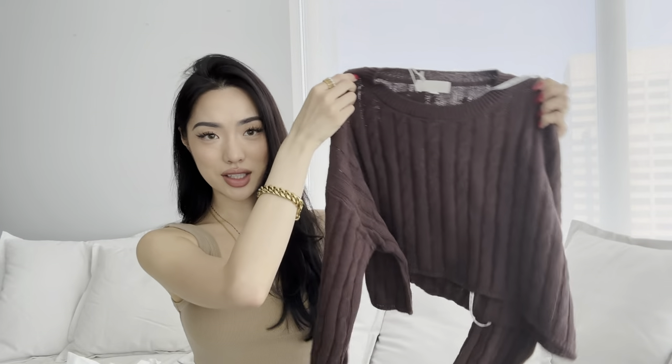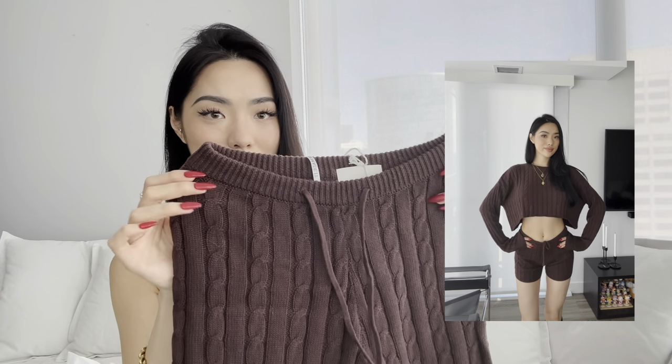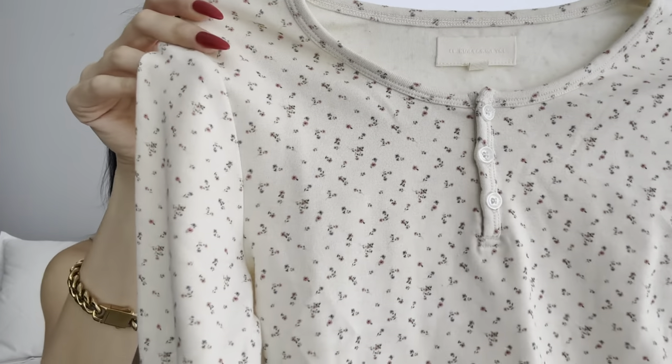The next item is part of a matching set. We have this cropped — I think it's called cable knit — it's this cropped long sleeve sweater. It feels so comfortable and light, and it comes in this rich dark brown color. Then it comes with these matching shorts to wear with it. This is one of those perfect lounging outfits you can wear when watching a movie or just chilling at home. The next item I have is a long sleeve with a really cute...